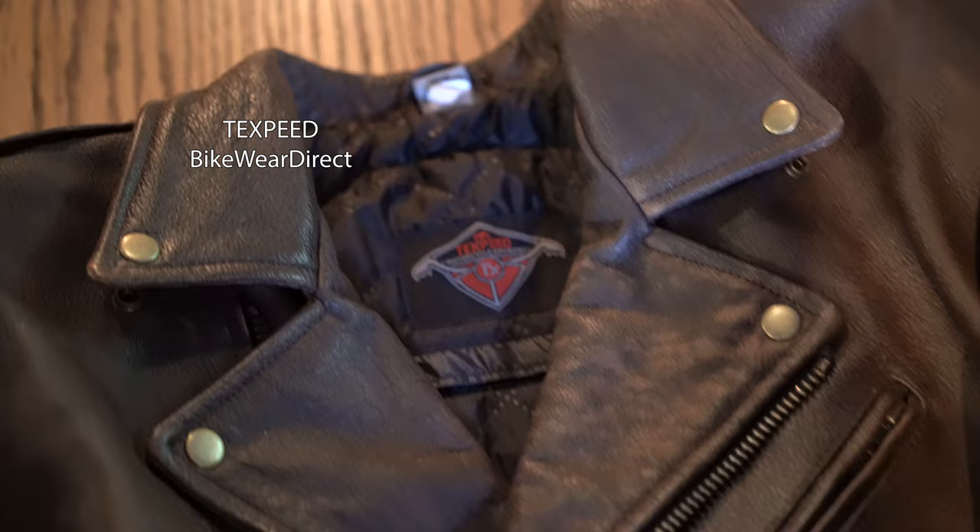Loads of pockets. The double breasted style gives you plenty of room in the shoulder — there's a good amount of opening so if you go to the gym there's plenty of space. On the back there's a vent, and when you're stretching forward riding, that gives you a little bit more room for your lats and your arms.